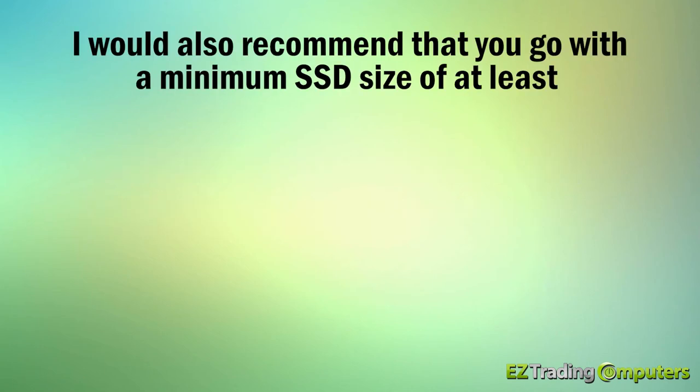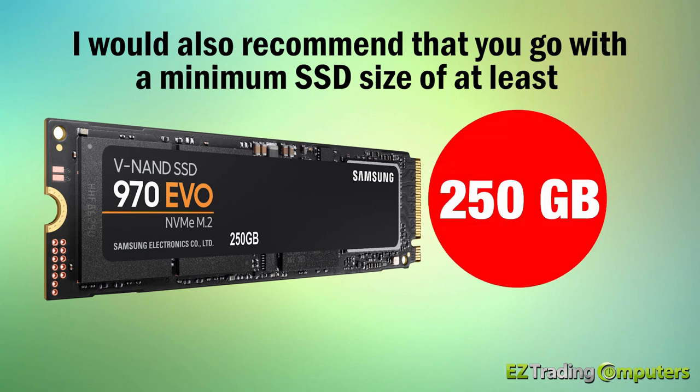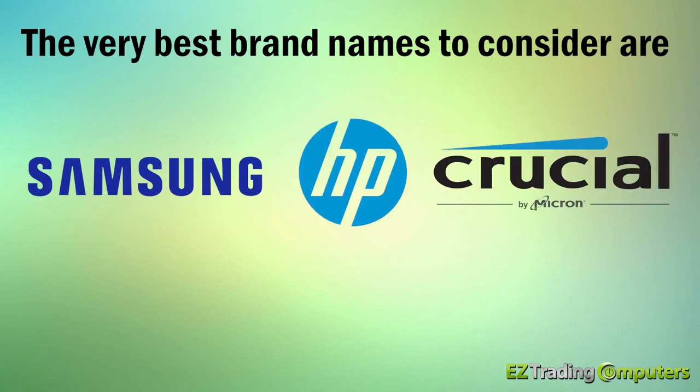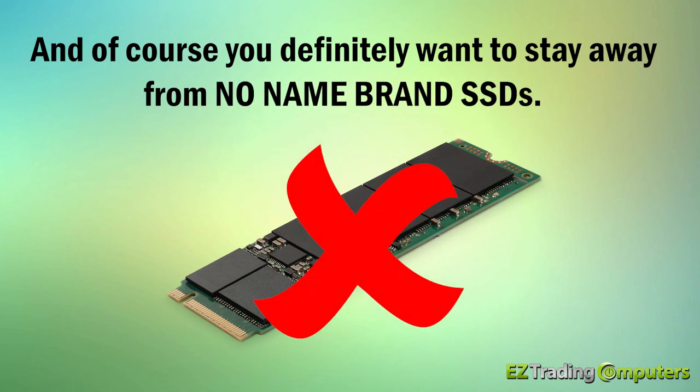I would also recommend that you go with a minimum SSD size of at least 250GB. The very best brand names to consider are Samsung, HP, and Crucial. And of course, you definitely want to stay away from no-name brand SSDs.